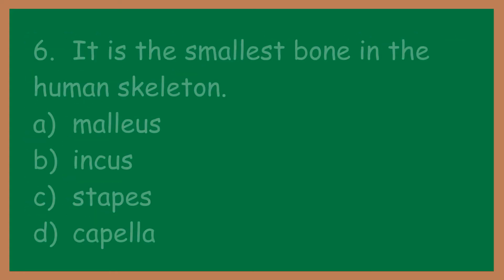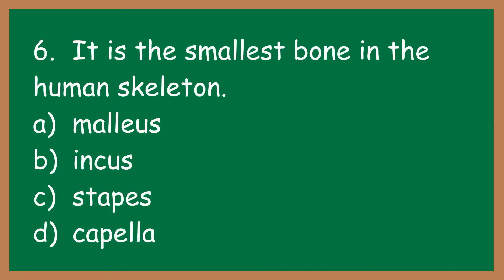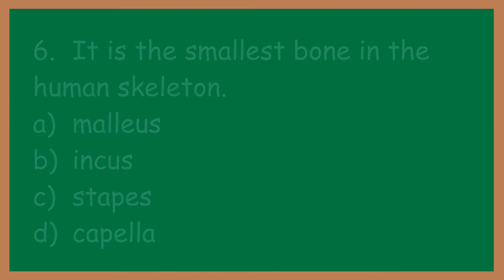Number six: it is the smallest bone in the human skeleton. A: malleus. B: incus. C: stapes. D: carpella.